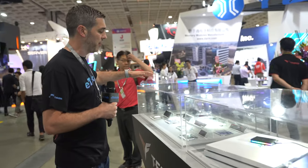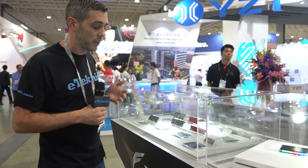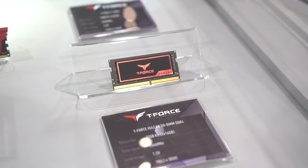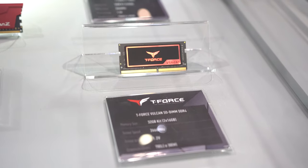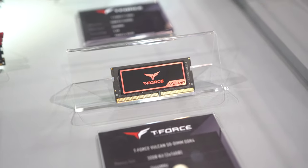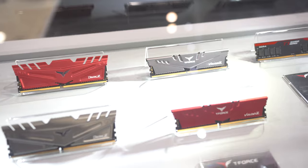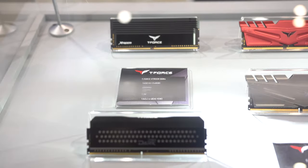They also have non-RGB products. The main highlight is SO-DIMM memory — 32GB kits comprising two 16GB modules at 2666MHz, looking really nice with the T-Force heat spreader. They also have the Extreme DDR4 modules, very similar to the RGB ones we saw earlier but with blistering fast speeds of 4800MHz.